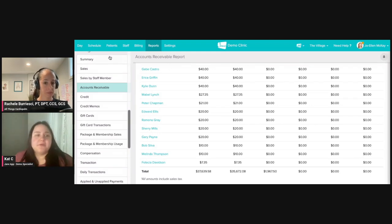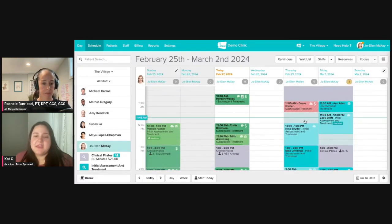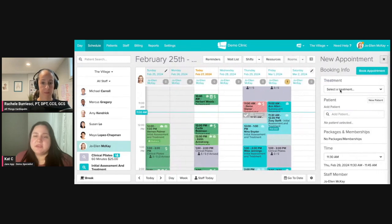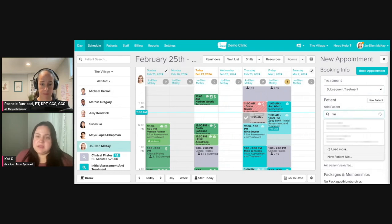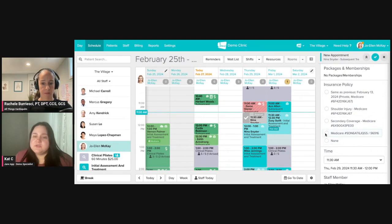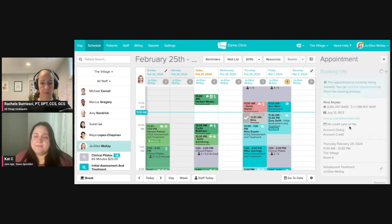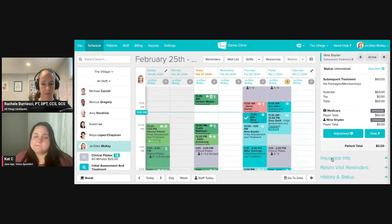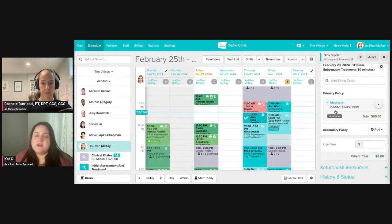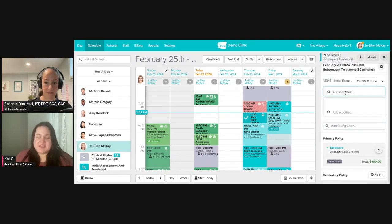Let's go through that process together. If I go to the schedule and book a new appointment here — a subsequent visit with Nina, that's who I set up for myself today. I've already got my Medicare policy there. I'm going to add an initial exam in here.